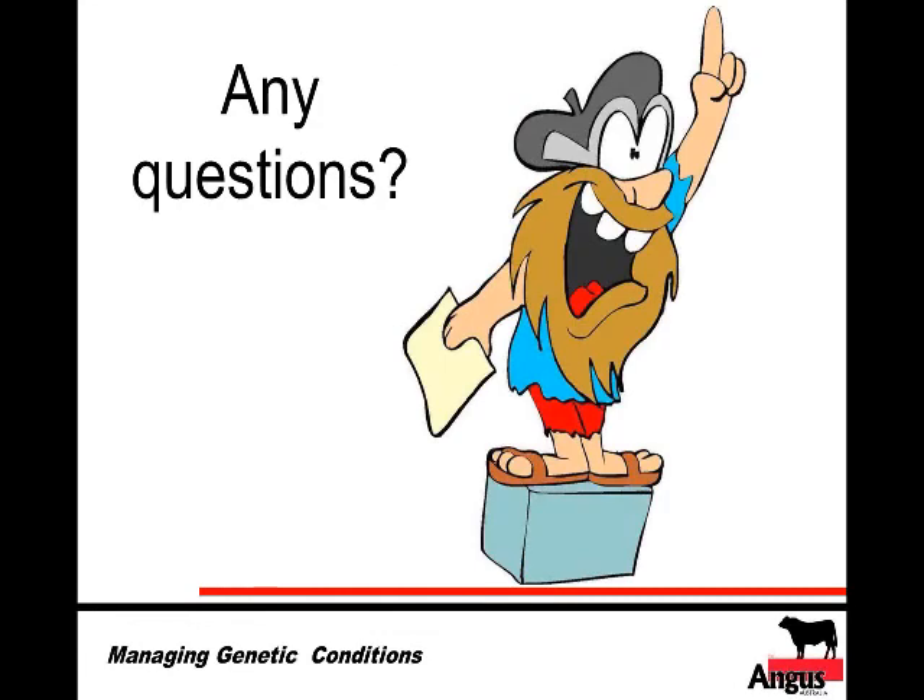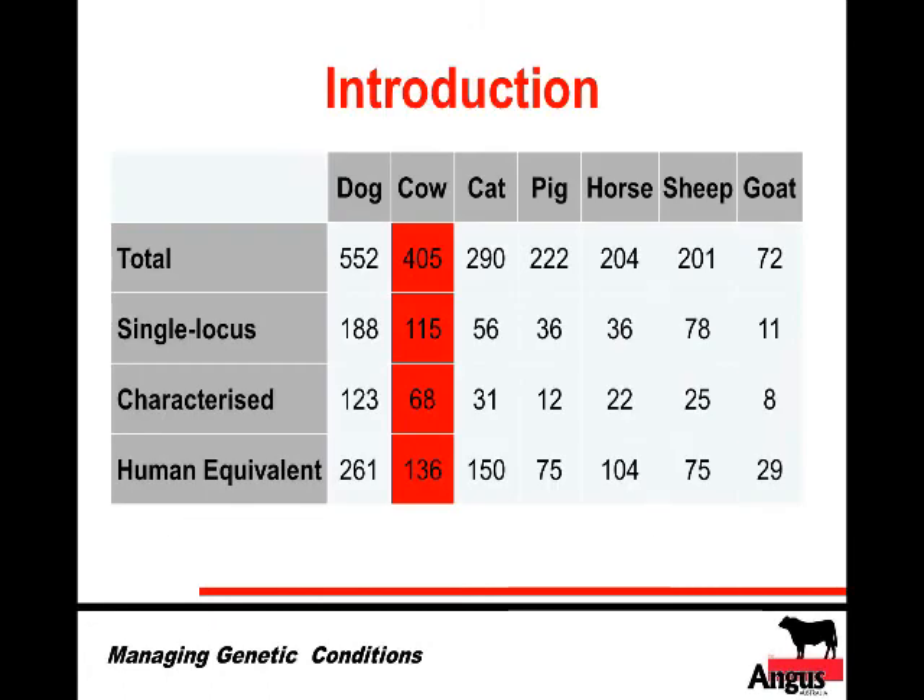That covers the introduction — if there are any questions we can deal with them before continuing. One observation on the species data: the dog had the highest incidence of genetic conditions. This is likely because dogs have been inbred for a long time for show purposes to conform with show standards, leading to many expressed genetic conditions. Being companion animals, people also pay much more attention to dogs and take them to the vet, generating more feedback about abnormalities.